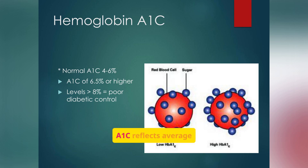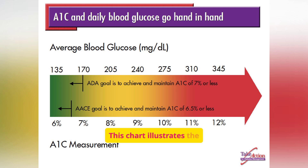Hemoglobin A1C reflects average blood glucose levels over the past two to three months. A normal A1C is between four to six percent, and an A1C of 6.5% or higher indicates diabetes. This chart illustrates the correlation between A1C levels and average blood glucose levels, highlighting the ADA and ACE goals for A1C management.